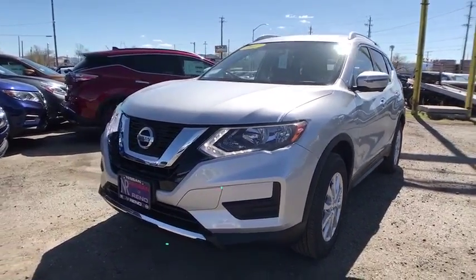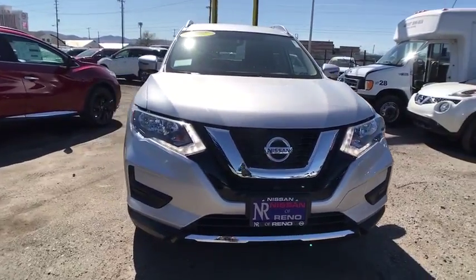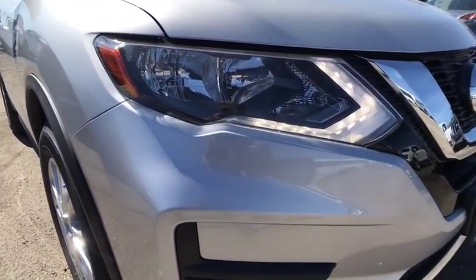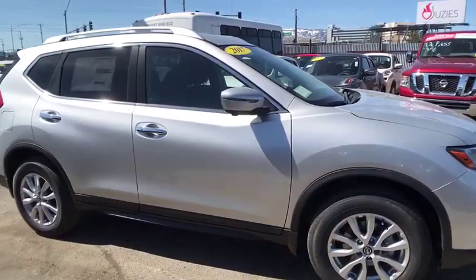The 2017 Nissan Rogue. The stylish Rogue gets 27 mpg and still boasts nearly 58 cubic feet of cargo space. With a five-star side impact safety rating and competent handling, the Rogue is more than you expect and everything you deserve.